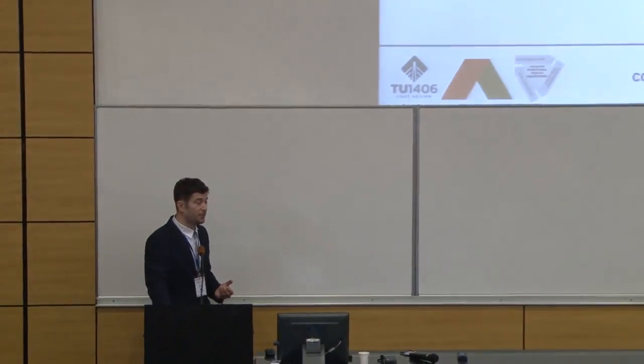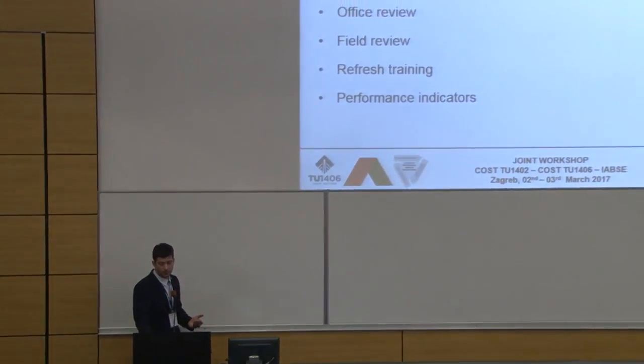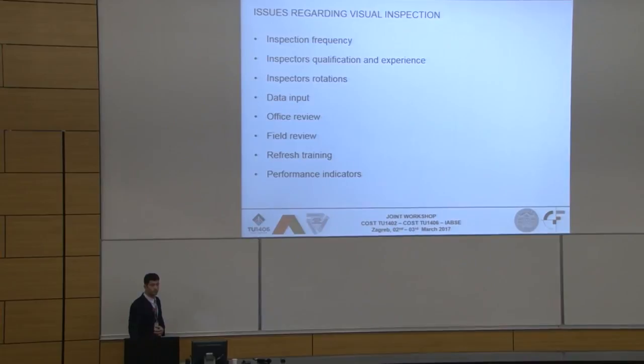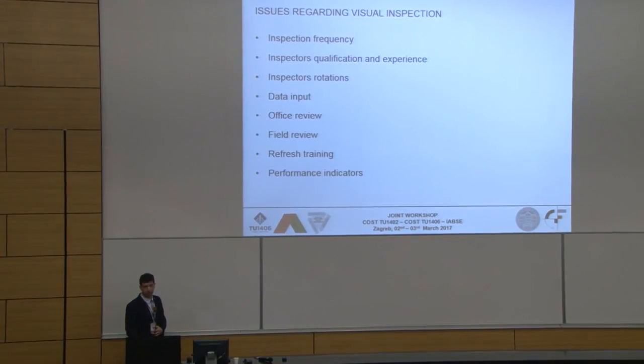Regarding refresh training, Slovenia and most other countries do not have refresh training for inspectors. But even I, after many regular, main, and detailed bridge inspections, feel the need to at least talk to all the inspectors and harmonize the way we look at and inspect bridges. Should this training be only theoretical or on-field as well — practical — with a frequency of every three to five years? We'll discuss that in our work group during this year.